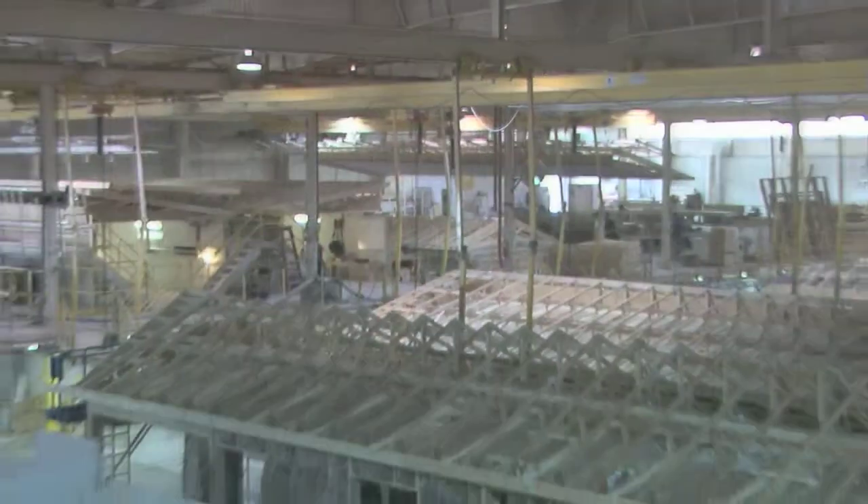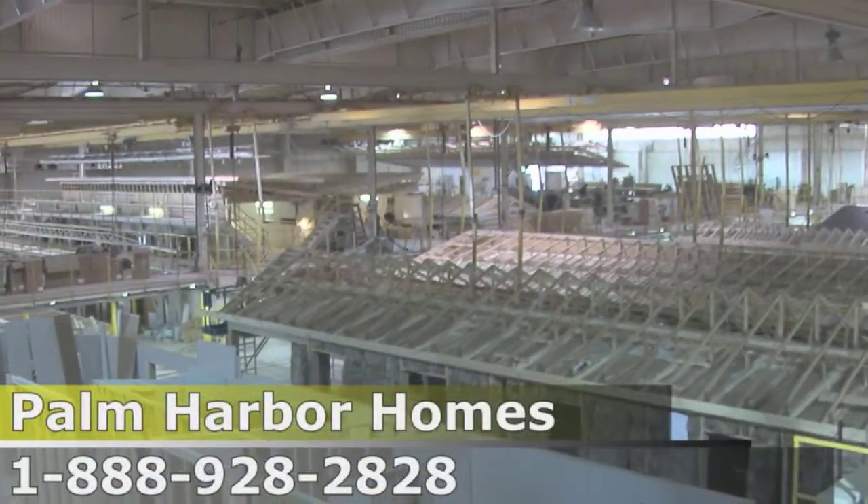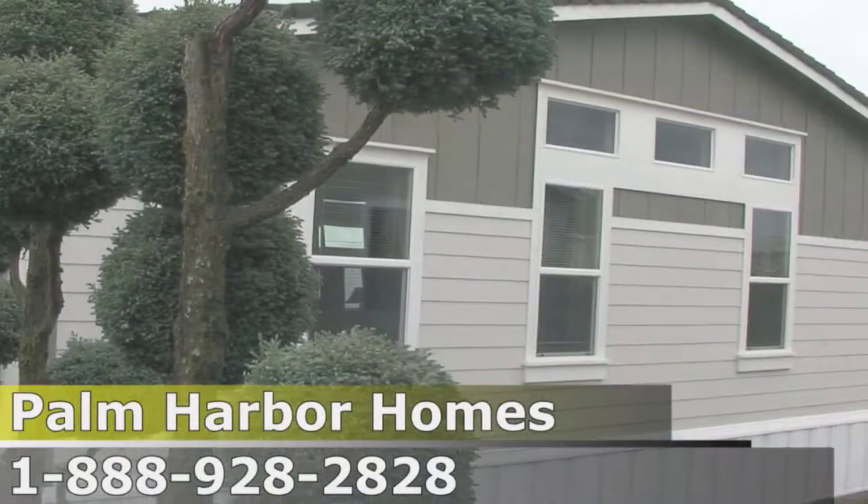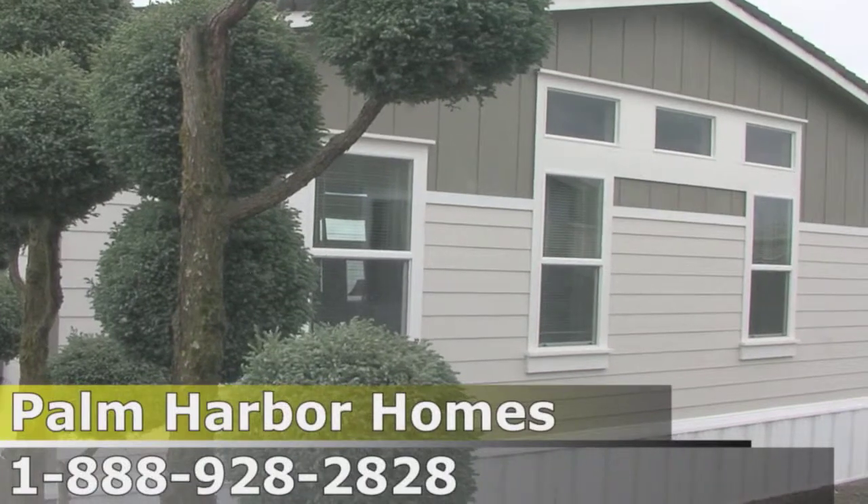We went in when our home was being built and we were able to see the process of what they were doing with our home. We were able to take some pictures. I'm in the process of doing a scrapbook for this whole thing from beginning to end. So we're really, really excited.